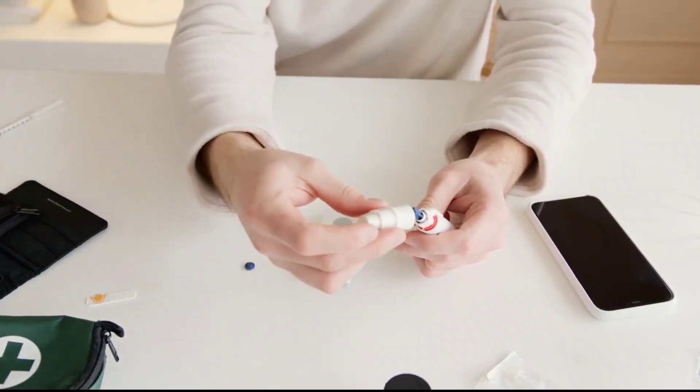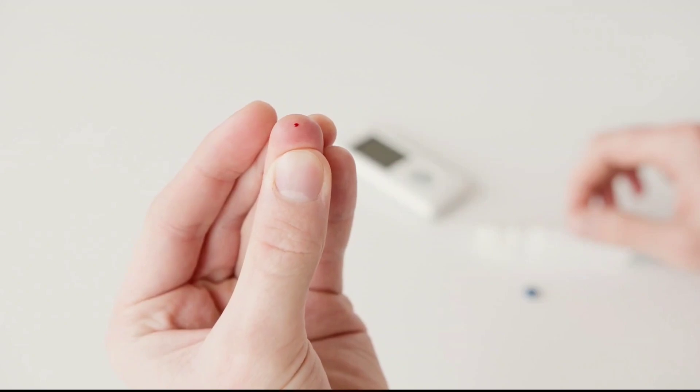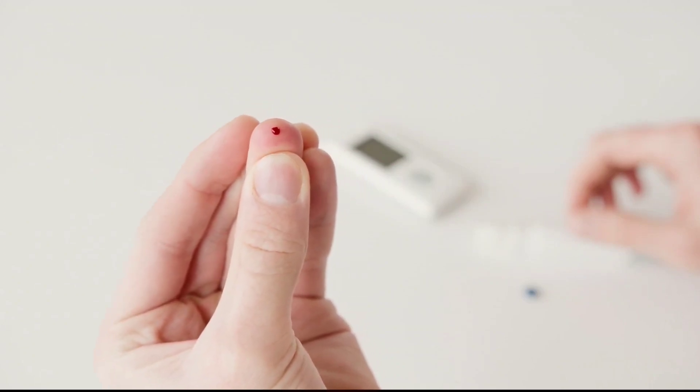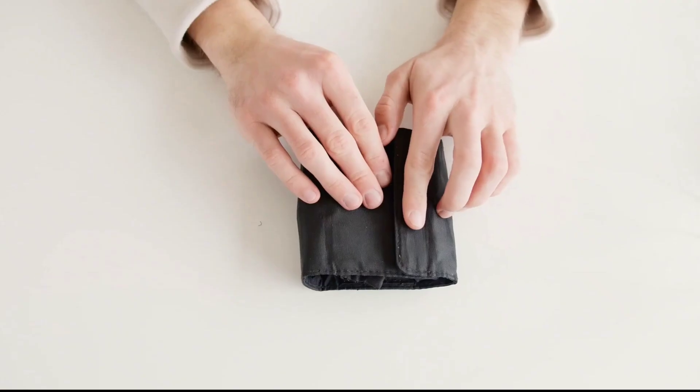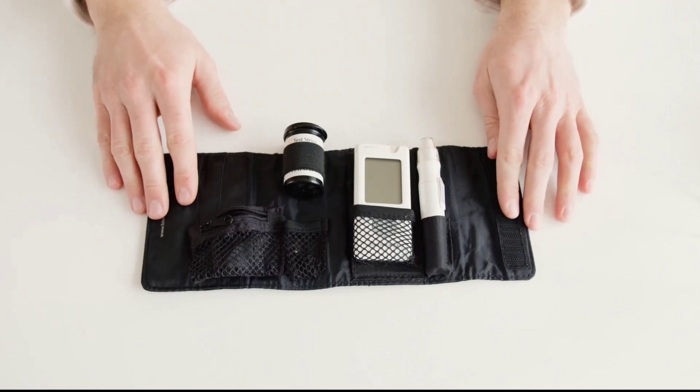How to Maintain a Balanced Blood Glucose or Blood Sugar Level. The first step should be to identify whether you are diabetic or pre-diabetic by visiting your family physician to organize a blood test, including HbA1c and fasting blood sugar test, at least once a year.